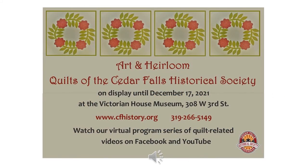You have just a couple more months to see our quilt exhibit at the Cedar Falls Historical Society Victorian House Museum. It ends on December 17, 2021, and we would love for you to stop by and see it. Thanks for watching today. We'll see you next time.